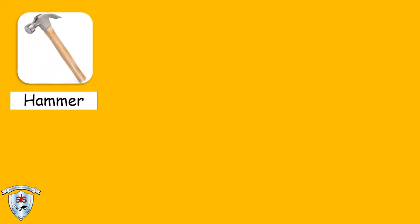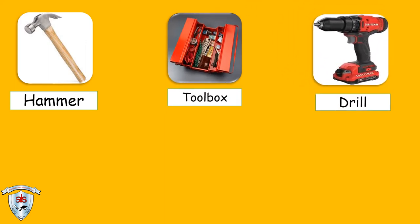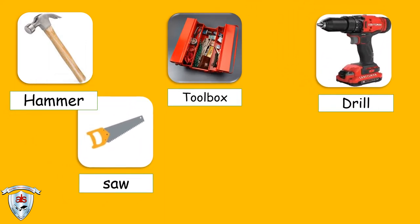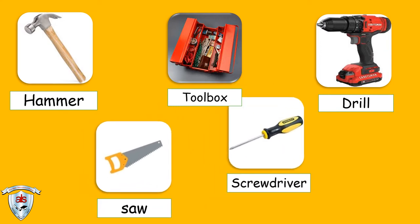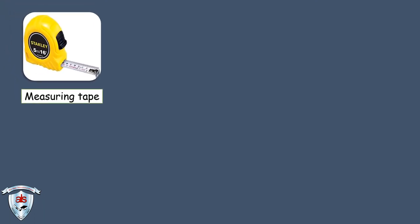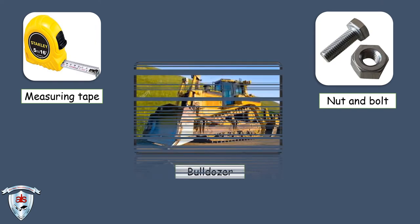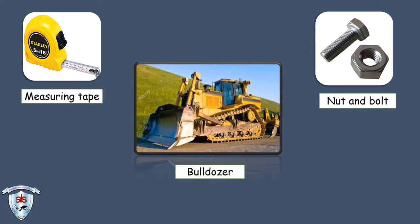Tools of construction workers: Hammers, Toolbox, Drill, Saw, Screwdriver, Measuring Tape, Nut and Bolt, Bulldozer.